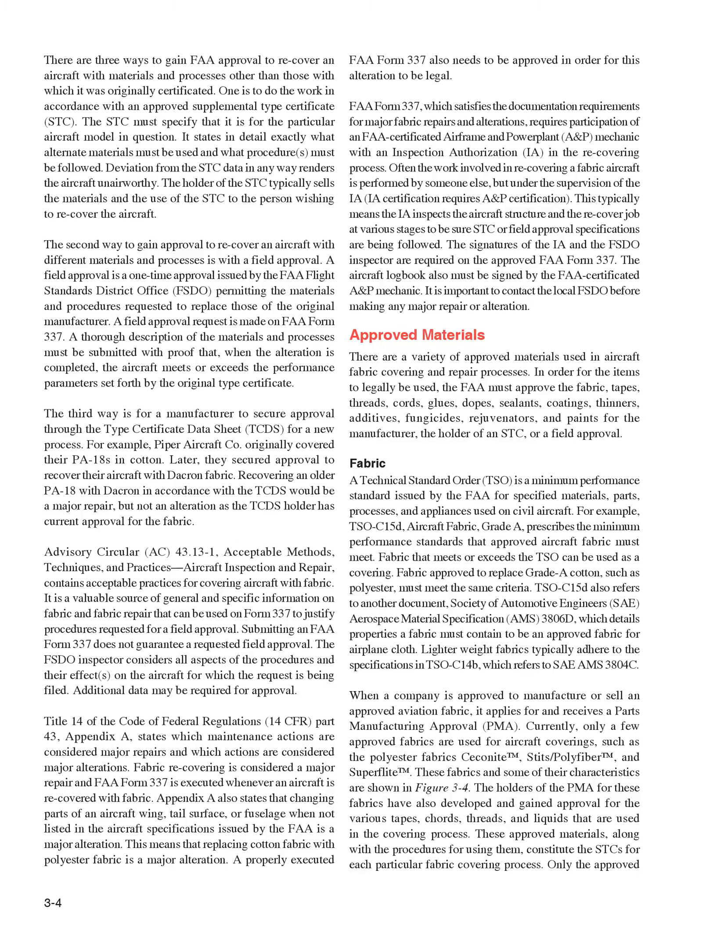There are three ways to gain FAA approval to recover an aircraft with materials and processes other than those with which it was originally certificated. One is to do the work in accordance with an approved Supplemental Type Certificate (STC). The STC must specify that it is for the particular aircraft model in question. It states in detail exactly what alternate materials must be used and what procedures must be followed. Deviation from the STC data in any way renders the aircraft unairworthy. The holder of the STC typically sells the materials and the use of the STC to the person wishing to recover the aircraft.